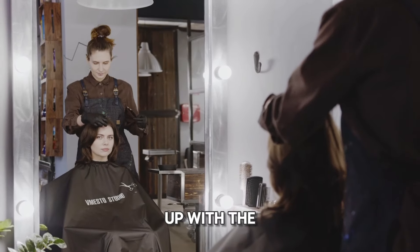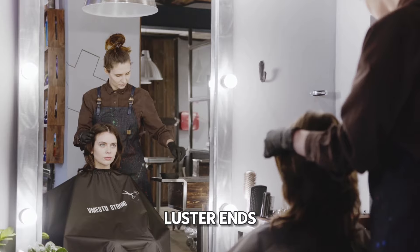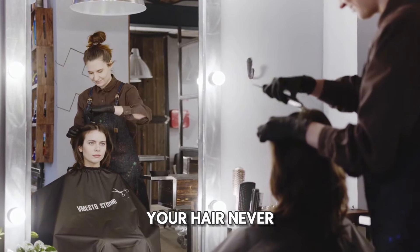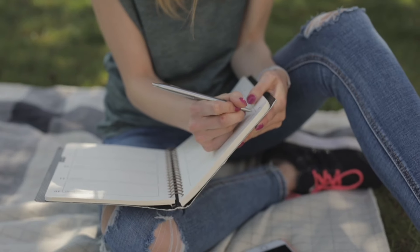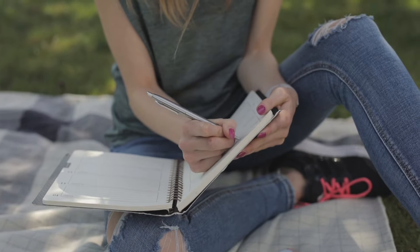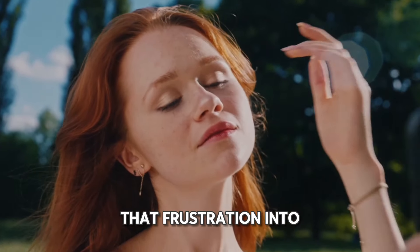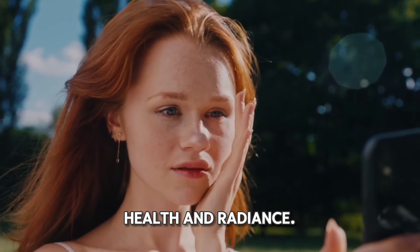Are you fed up with the constant struggle of dealing with oily roots and dry, lackluster ends? Feeling like your hair never looks as good as you want it to? It's frustrating, demoralizing even. But don't despair. With a simple yet effective weekly hair care routine, you can transform that frustration into confidence and embrace hair that shines with health and radiance.